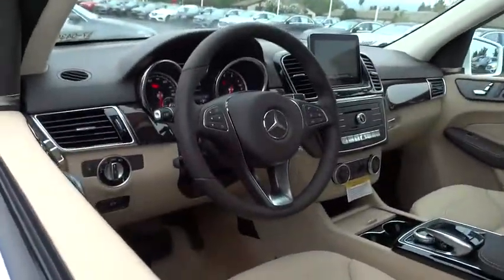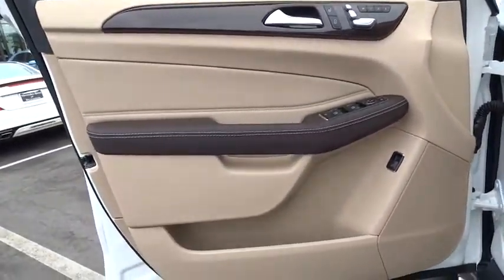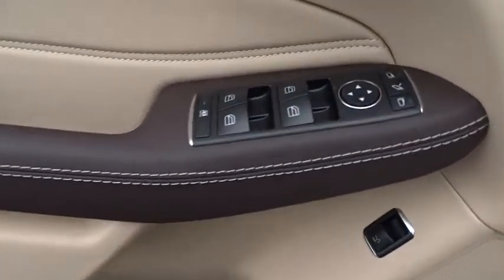Moonroof, leather-wrapped steering wheel, Bluetooth, adjustable steering wheel, power steering, cruise control, keyless start, auto-dimming rear-view mirror, floor mats, four-wheel disc brakes.